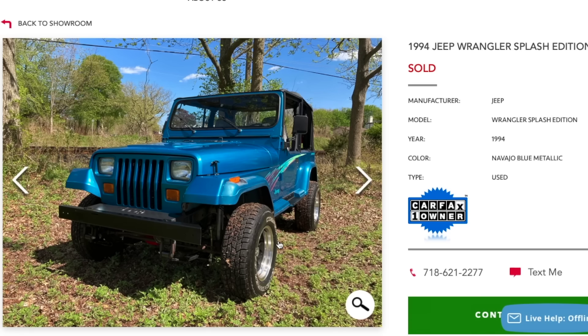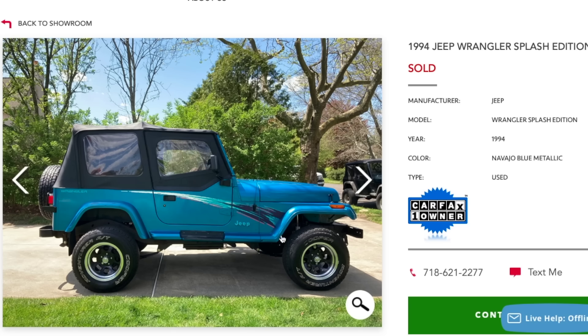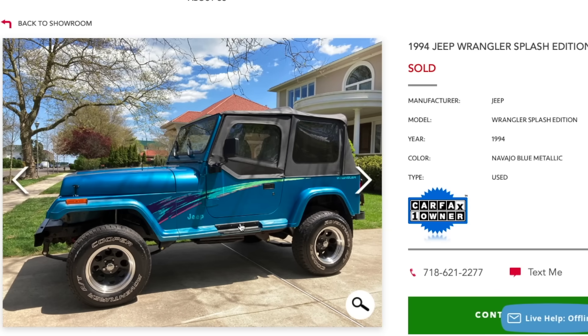Here's another cool one: the 1994 Jeep Wrangler Splash Edition. These are tricky to find in good condition. This one is in Navajo blue — they also made them in white, and there was a red one with a different color splash graphic. The white and blue just look fantastic, and look at that side graphic. The teals, the retro styling — this reminds me of those old retro cups. It's the '90s; you can't get any more '90s than that.